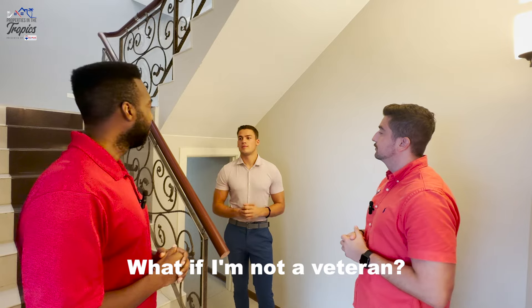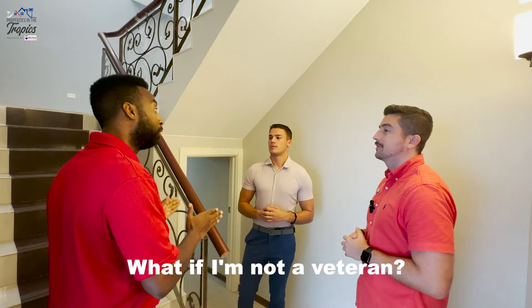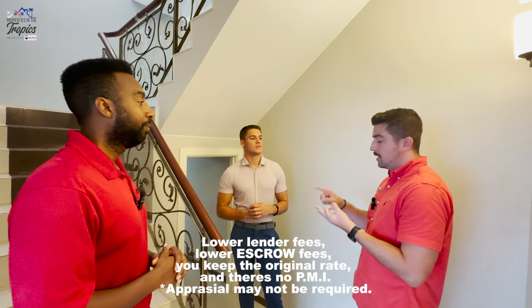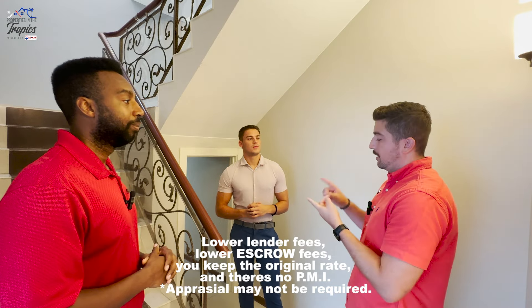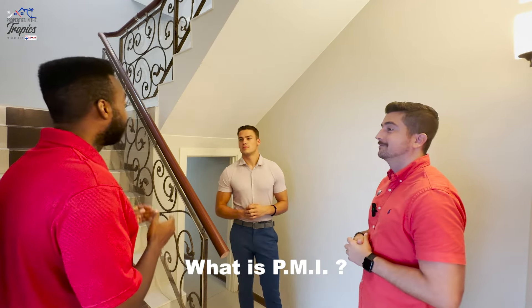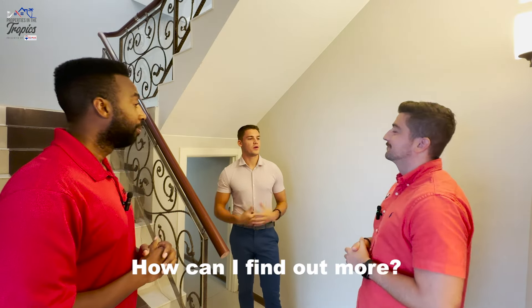What about not a veteran? A common misconception is that you have to be a veteran — you do not have to be a veteran to assume a VA loan. What are the benefits? Benefits are lower lender fees, lower escrow fees, you get to keep the original rate, and there's no PMI. What does PMI mean? PMI is Private Mortgage Insurance — basically that's an extra $150 to $200 a month you'll be able to save on your mortgage. Awesome.